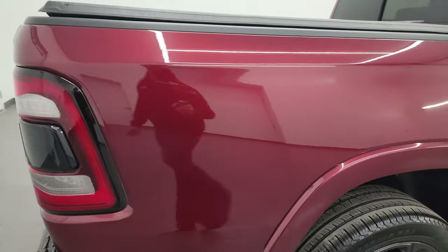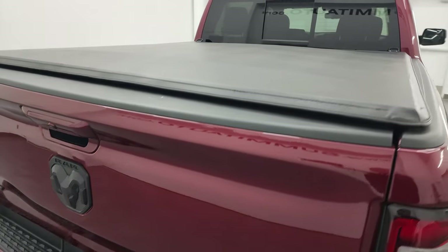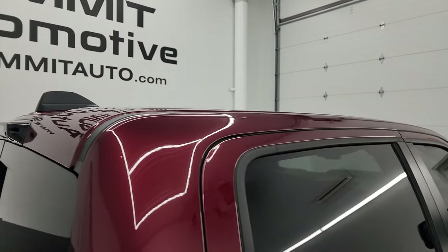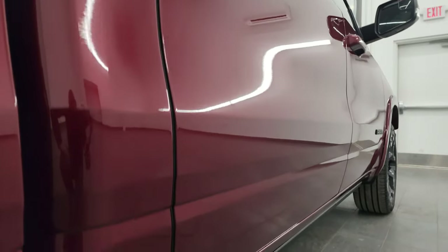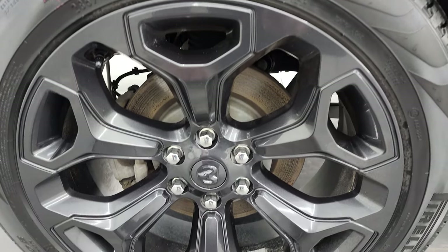I take these HD videos so that, whether you're far away or nearby but can't make the trip, you can still see the truck, hear the truck, and have confidence in the vehicle before you even get here. So when you do get here, there are absolutely no surprises and you can make a smart, informed buying decision from wherever you're at. If this video helps you make that buying decision, let your salesman know and that Brett sent you.